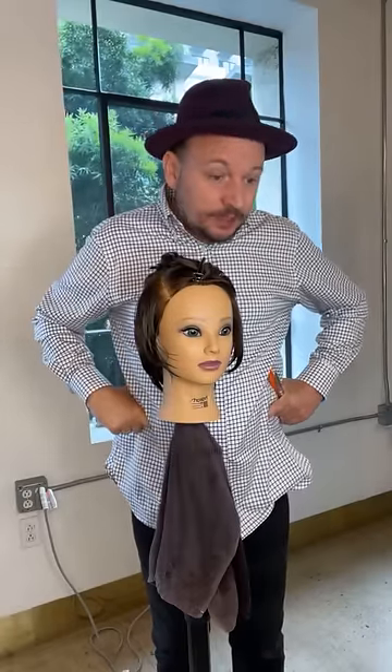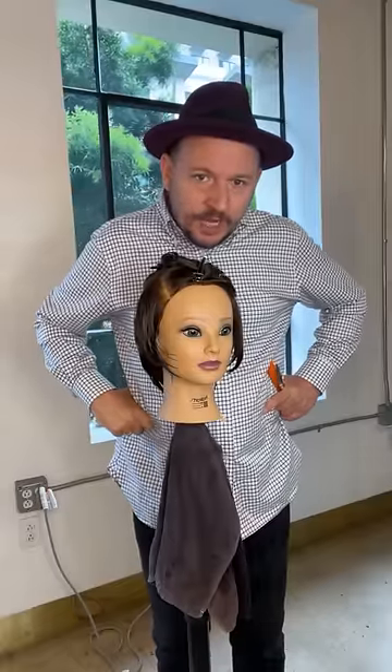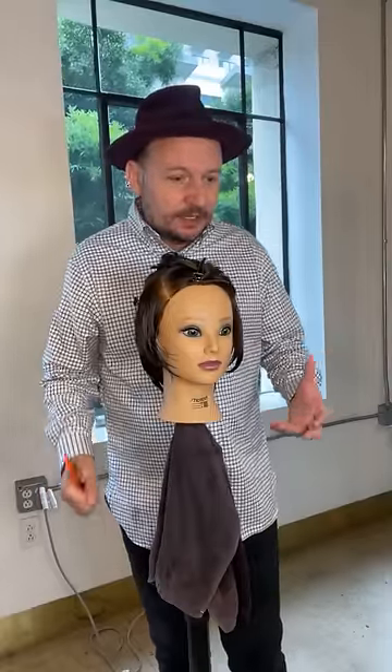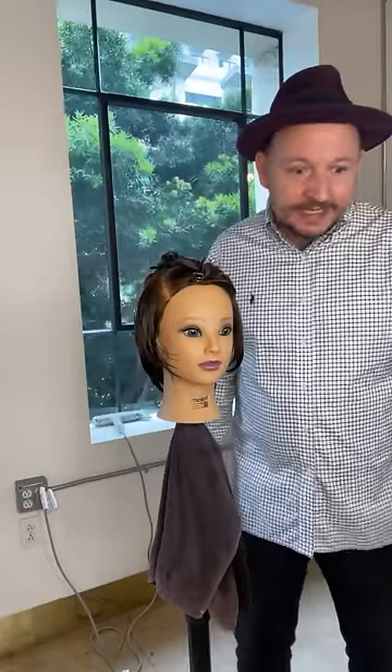This haircut is going to be a short haircut — as you can see with the mannequin, it's already short — and it's going to be like a shaggy pixie. You've heard of the shag haircut with lots of layers; it's been very popular. We did the shag haircut about three or four years ago and it's gotten more and more popular.